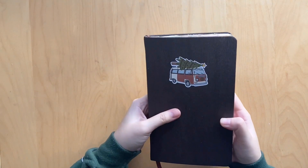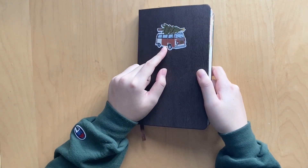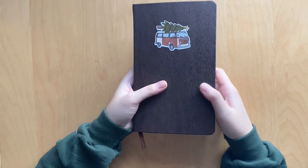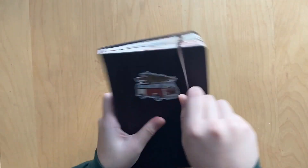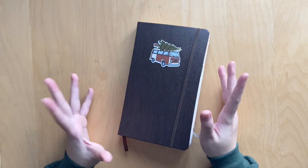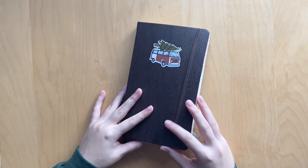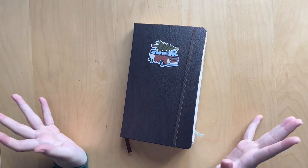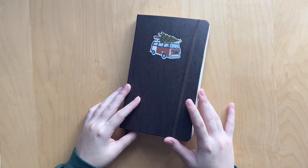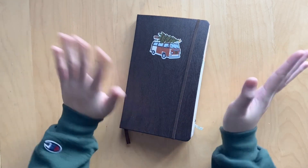That is it for this journal flip through. I feel like I didn't talk about this at the beginning - this is a sticker from Happy Hippie Sticker Co, and this journal is from the dollar store in Canada, which is called Dollarama. Anyway, this was a pretty chunky journal - really happy with it. Hope you guys enjoyed this video. Don't forget to like, comment and subscribe. Let me know if you guys did a December daily - if you have a flip through, let me know. I will see you guys in the next one. Bye!